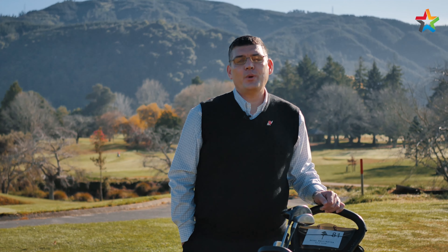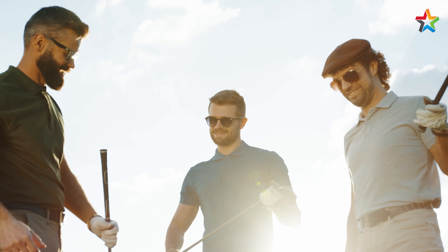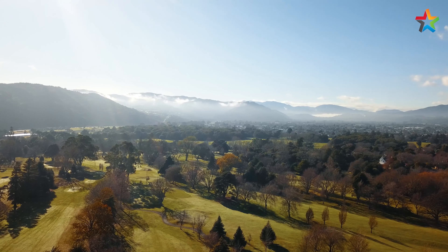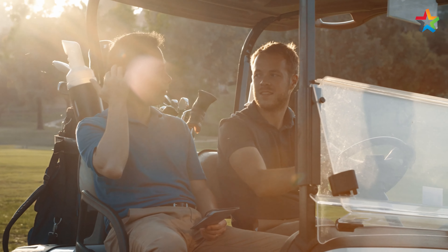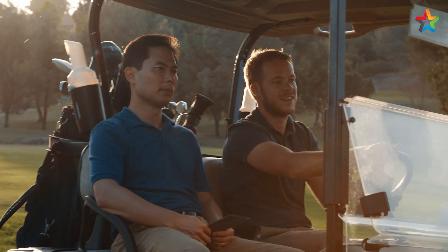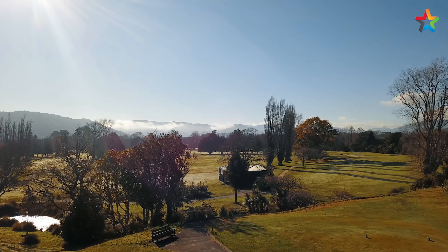Celebrating their 125th anniversary this year, the Royal Wellington is one of New Zealand's premier parkland golf courses that proudly offers the convenience of two golf courses: the recently redesigned Championship Heratonga course and the accompanying terrace course that complements the overall significant location on the doorstep of Upper Hutt.